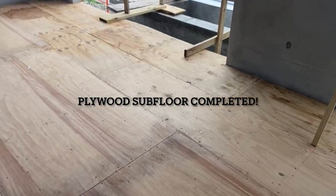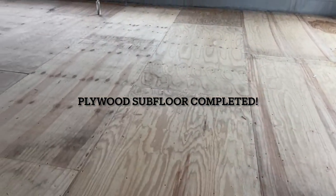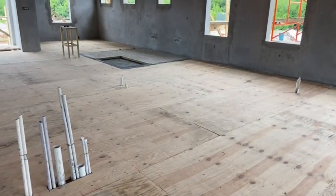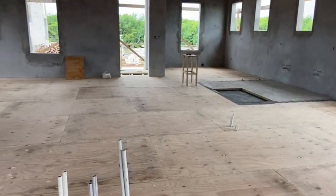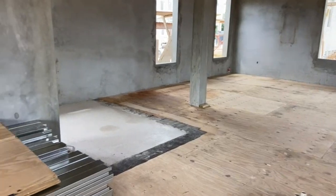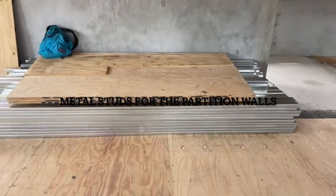The guys have completed the fabric installation for our interior building. We do have the porches still pending. Also, we had our metal studs for our partition walls arrive to the site. Installation should come sometime soon.